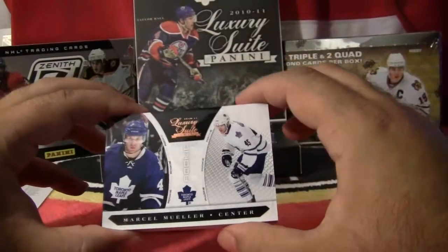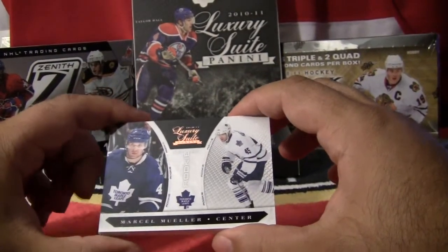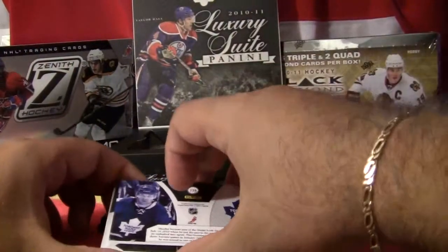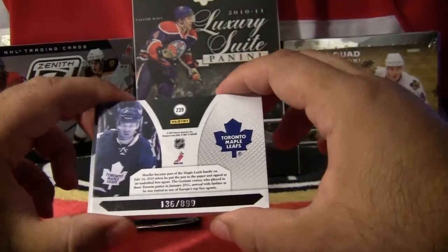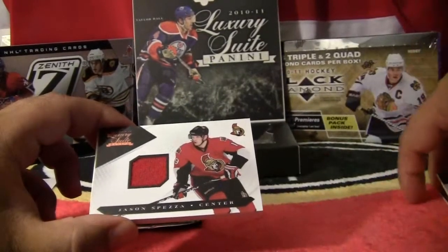Third pack — rookie is Marcel Mueller. Marcel Mueller, Toronto Maple Leafs, rookie. This card is numbered 136 out of 899. So a hit for the Toronto Maple Leafs.